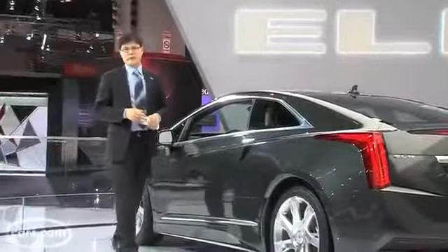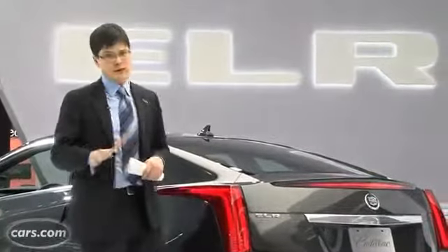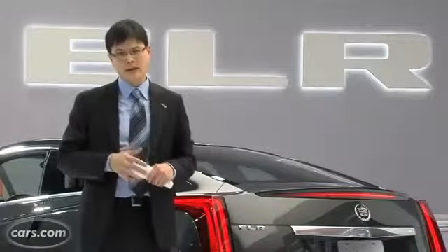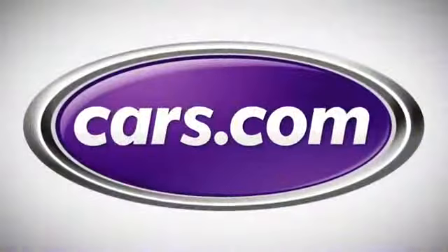Sharp styling and a handsome interior are ELR strengths, but we don't know the pricing yet, and it's probably going to be a lot more than the Volt, which, without a federal tax credit, starts at around $40,000. Stay tuned to Cars.com — we'll let you know pricing closer to the ELR's on-sale date late in 2013. We'll see you next time.